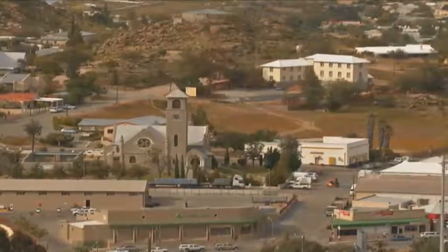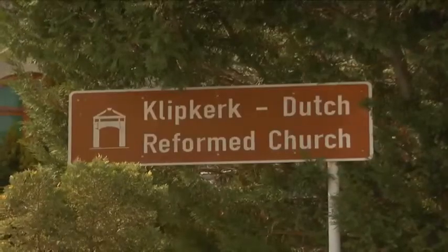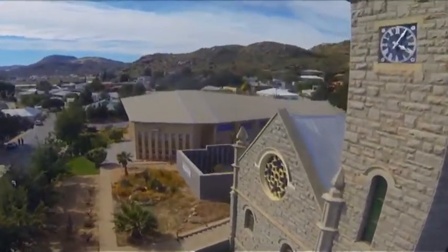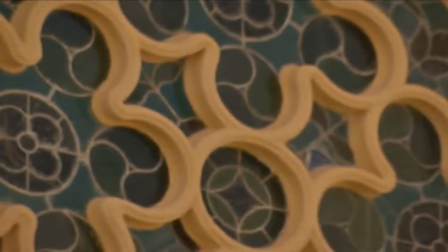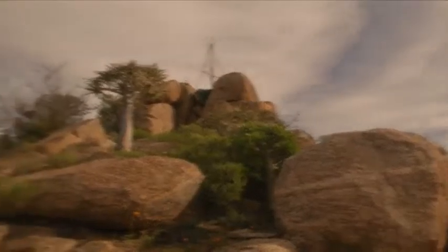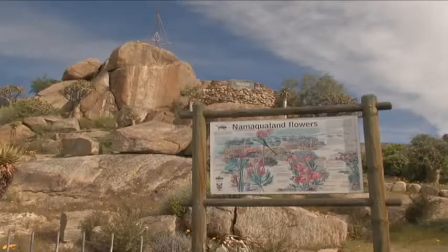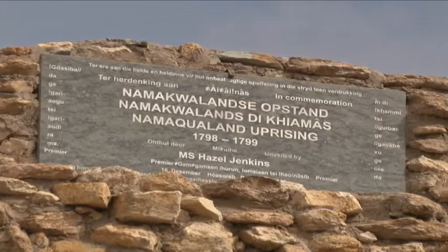Springbok was born out of the copper mining industry that shaped the region since it was mined by Westerners from 1865. Almost exactly two centuries earlier, in 1685, Simon van der Stel led an expedition which sank a shaft and discovered copper near Springbok. This is now a national monument, together with the old smelting furnace built by the Cape Copper Mining Company in 1866.